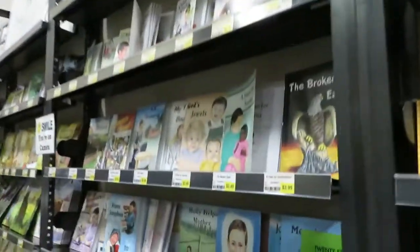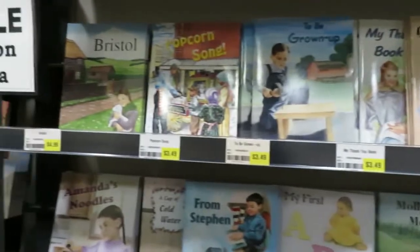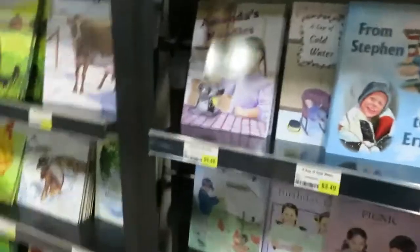These are all family-oriented books. There's some wonderful children's stuff here.